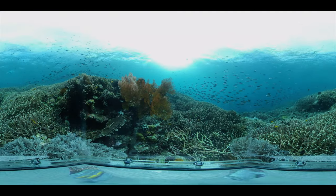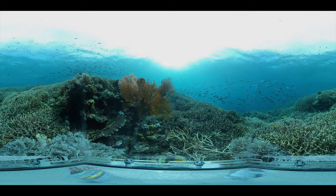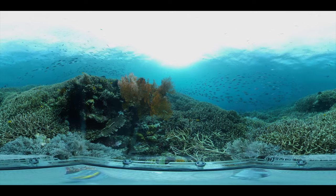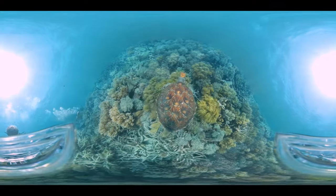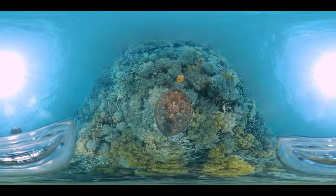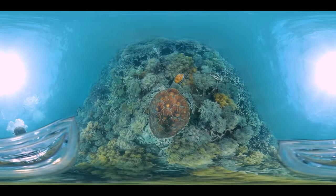There are nearly 9,000 different species of marine life on the Great Barrier Reef, including fish, turtles, whales, sharks and rays. If you look down, you'll see one of the six species of marine turtle that can be found on the reef.